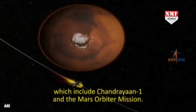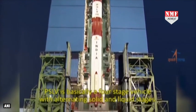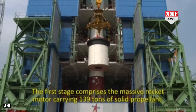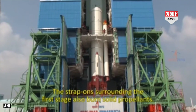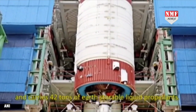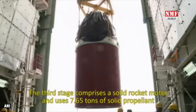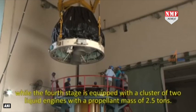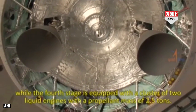PSLV was also instrumental in several landmark missions of ISRO, which include Chandrayaan-1 and the Mars Orbiter Mission. PSLV is basically a four-stage vehicle with alternating solid and liquid stages. The first stage comprises the massive rocket motor carrying 139 tons of solid propellant. The strap-ons surrounding the first stage also burn solid propellants. The second stage is equipped with the Vikas liquid engine and carries 42 tons of earth-storable liquid propellants. The third stage comprises a solid rocket motor and uses 7.65 tons of solid propellant, while the fourth stage is equipped with a cluster of two liquid engines with a propellant mass of 2.5 tons.